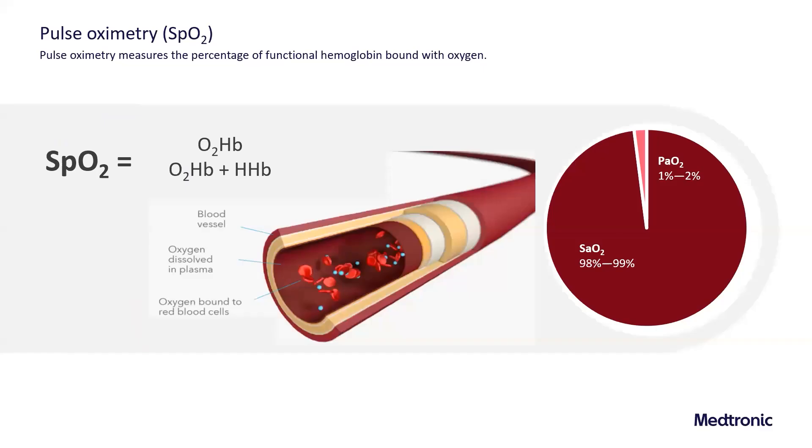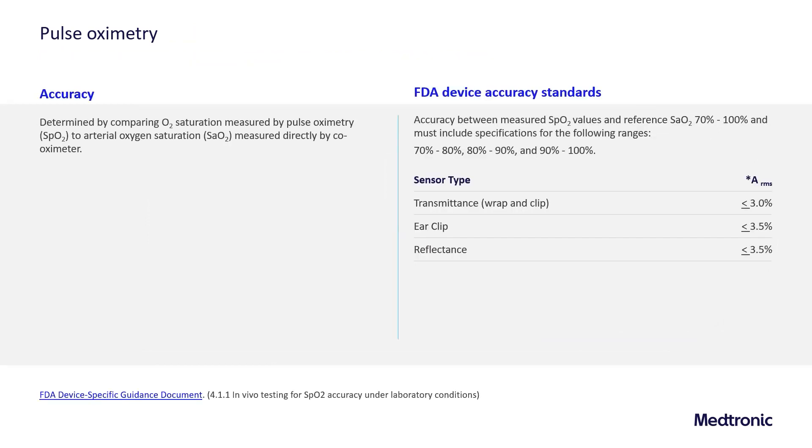Pulse oximetry measures functional oxygen saturation — it's the percentage of oxygen bound to hemoglobin. It's actually a balance between the amount of oxygenated hemoglobin as well as oxygenated and deoxygenated hemoglobin. 99% of oxygen is bound to hemoglobin and measured as the oxygen saturation, SaO2, or in the case of pulse oximetry, SpO2, and only one to two percent is actually dissolved in the plasma. Pulse oximeters are a surrogate for measured oxygen saturation and their accuracy is determined by comparing oxygen saturation measured by the pulse oximeter to arterial oxygen saturation measured directly by co-oximeter.